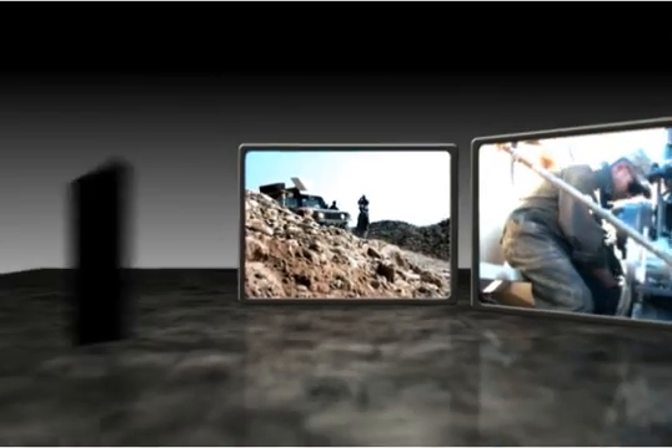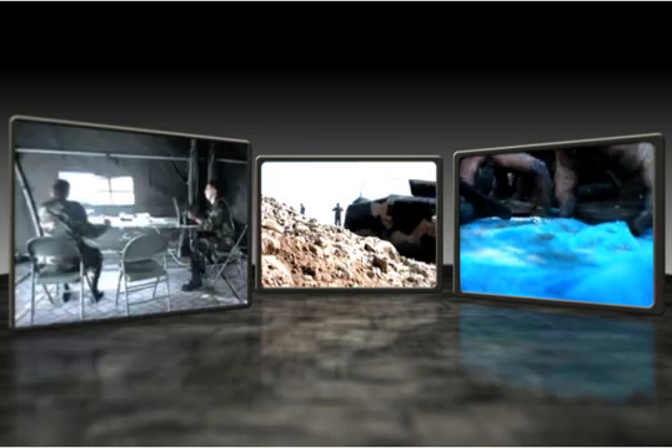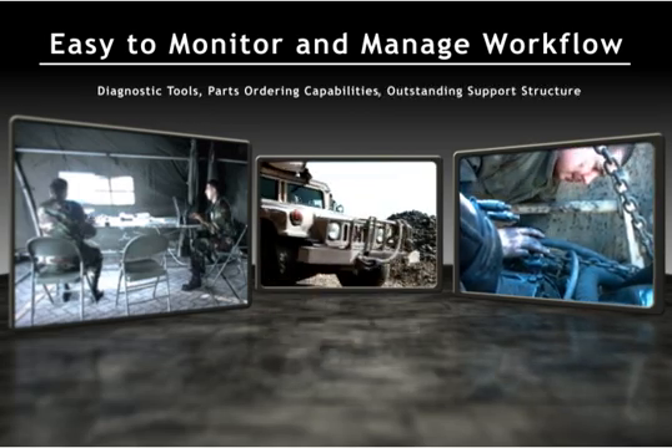From the driver to the maintainer to the provisioner or supply clerk, EMS NG makes it easy to monitor and manage the workflow with diagnostic tools, parts ordering capabilities, and an outstanding support structure.